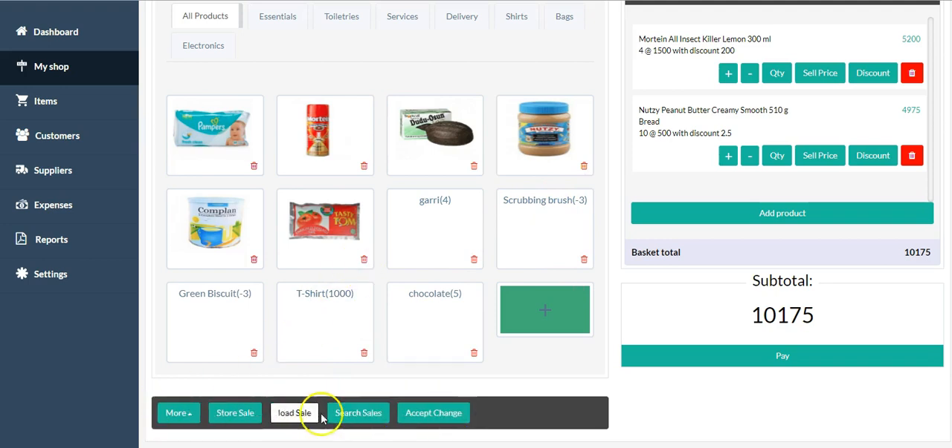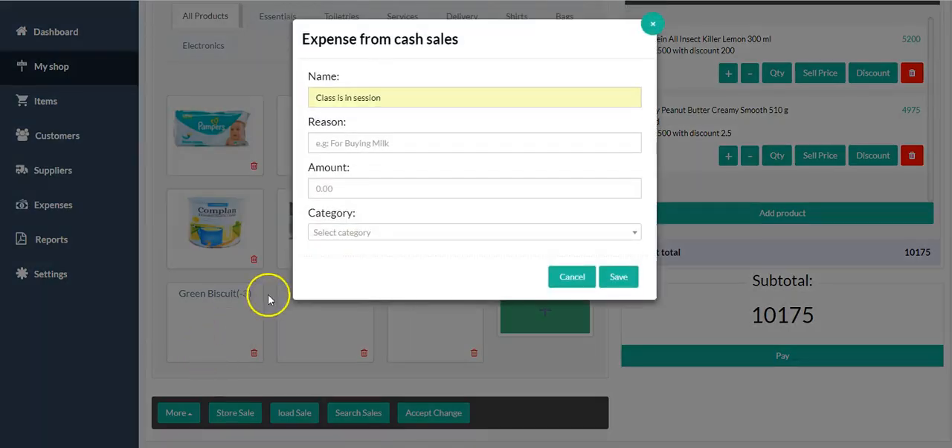Here are the menus at the bottom and how they work. 'Expense from Cash Sales' is what you can use to spend money from your till — from the cash you've collected from customers for that particular day. So let's say you open your business at 9 o'clock and by 12 o'clock you have a bill you need to pay in cash out of the money collected from customers.